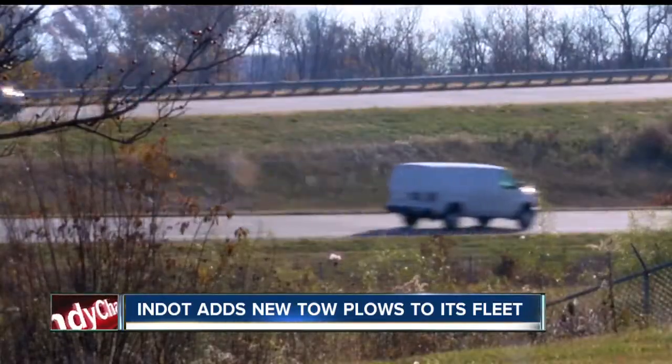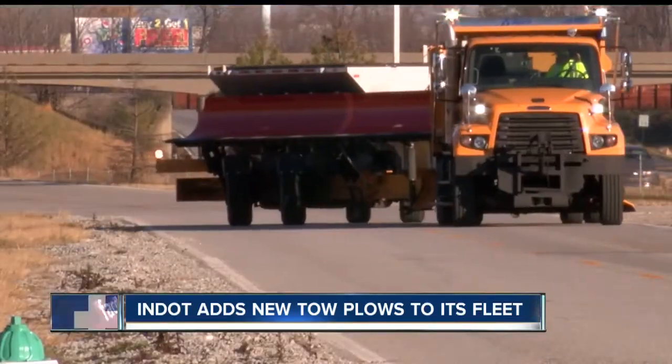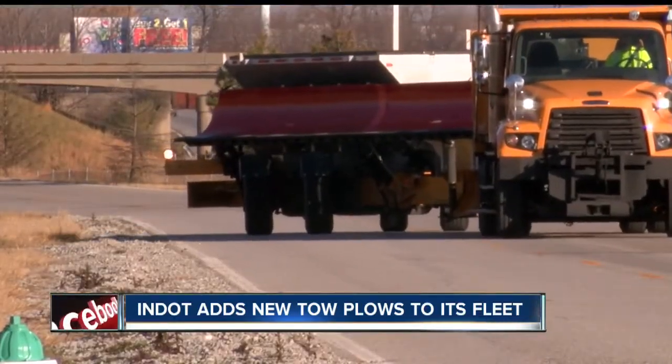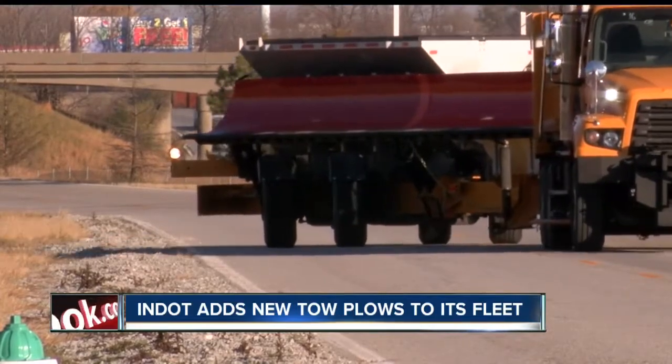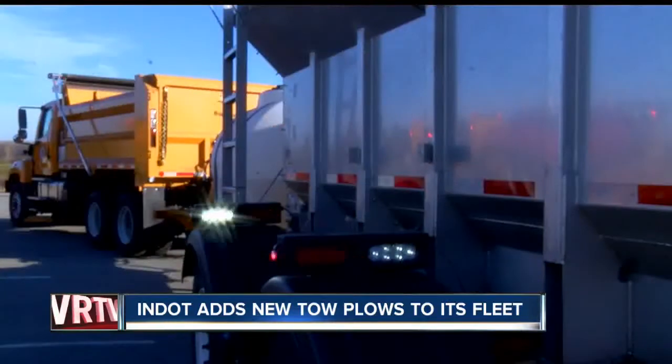But N-DOT needs drivers to be aware — since these trucks cover more ground, stay back and do not try to pass. This year, N-DOT will have 22 of these specialized trucks working across the state. That's nearly double the number from years past.